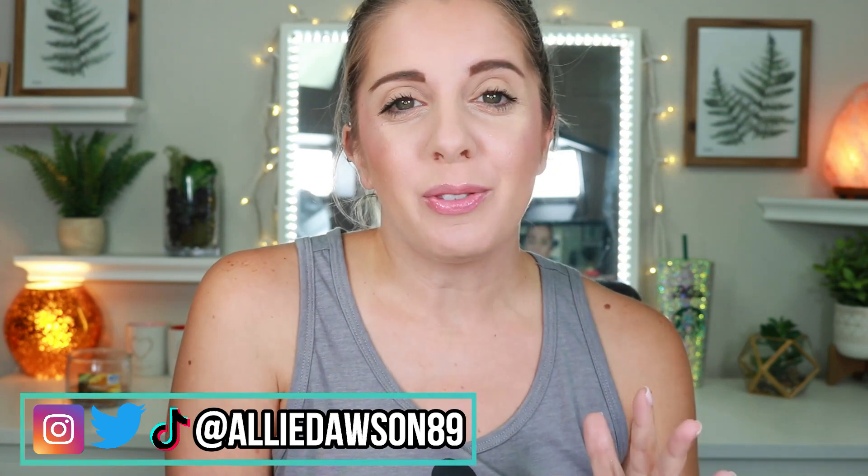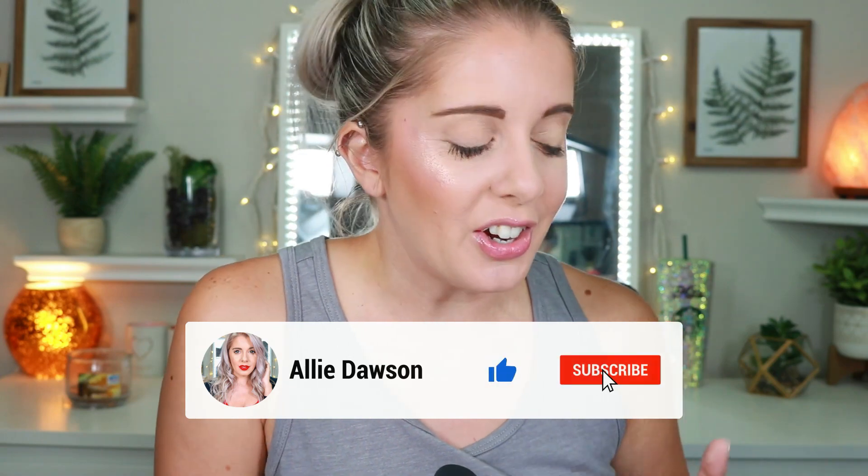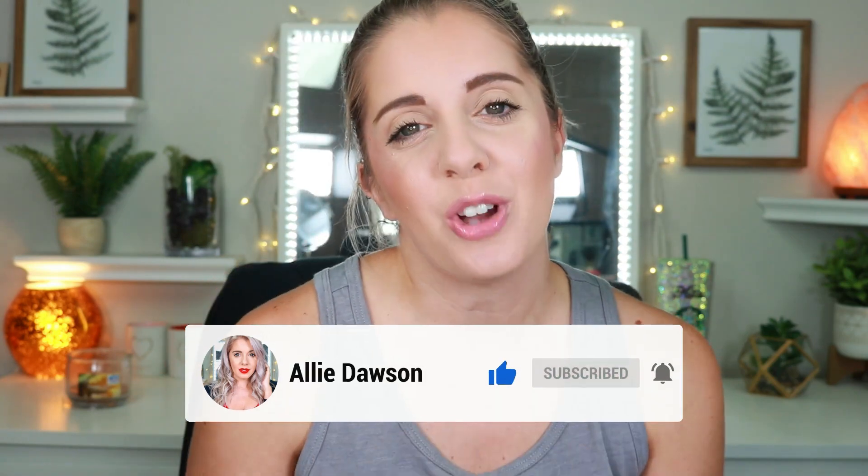You guys know how much I love doing this series. I've been doing it now for over a year and it's just my way of saying thank you so much for being here. I get asked this question all the time so hopefully this video clears things up for you guys.